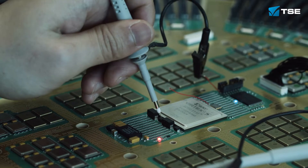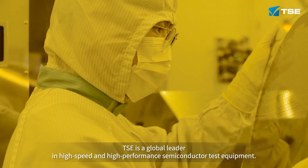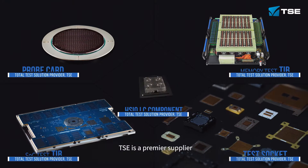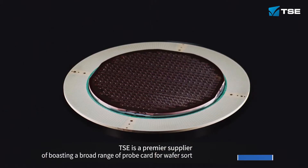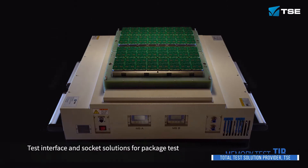TSE is a global leader in high-speed and high-performance semiconductor test equipment, and a premier supplier boasting a broad range of probe cards for wafer sort and test interface solutions.